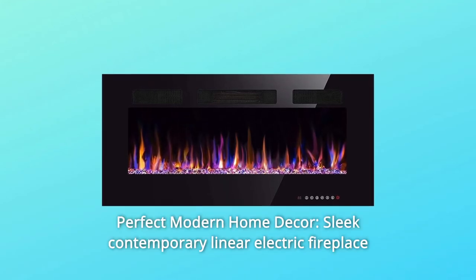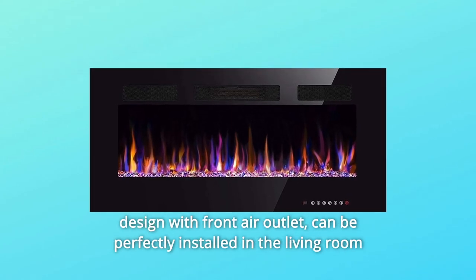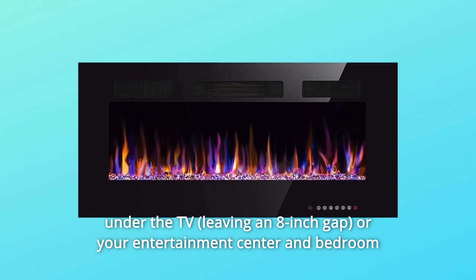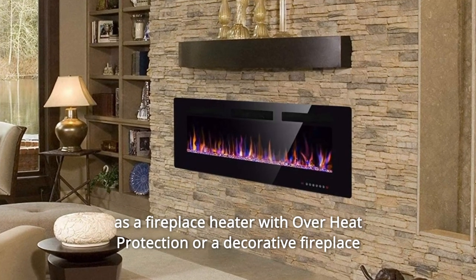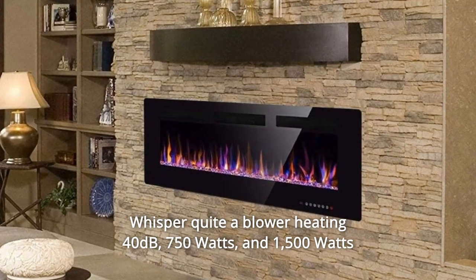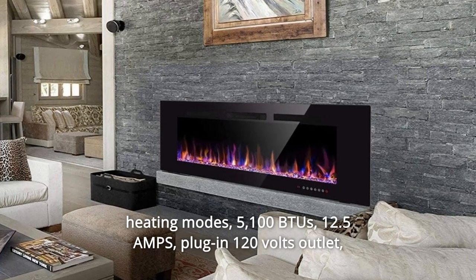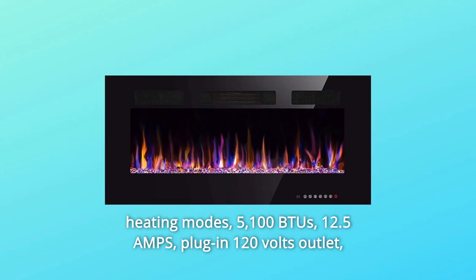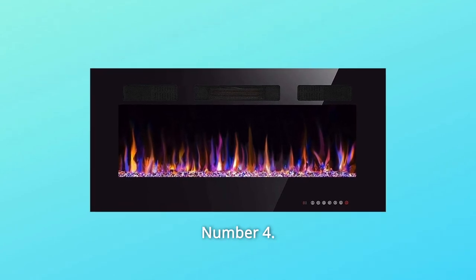Number 3: Perfect Modern Home Decor. Sleek contemporary linear electric fireplace design with front air outlet can be perfectly installed in the living room under the TV or your entertainment center, and in the bedroom as a fireplace heater with overheat protection, or as a decorative fireplace with no heat for year-round ambient. Whisper-quiet blower heating at 40 dB. 750W and 1500W heating modes, 5,100 BTUs, 12.5 Amps, plug-in 120V outlet, heating area up to 400 square feet.